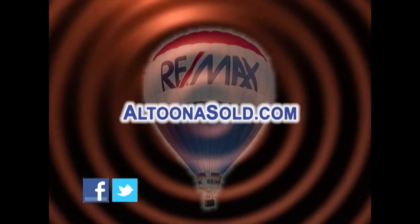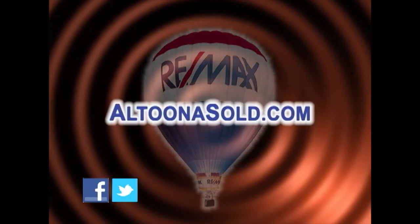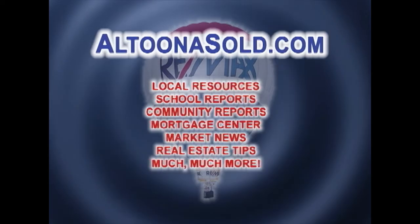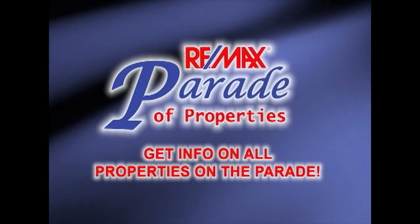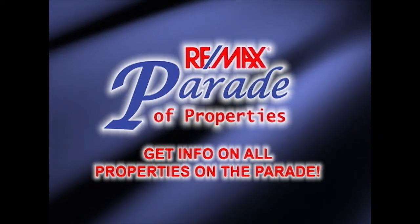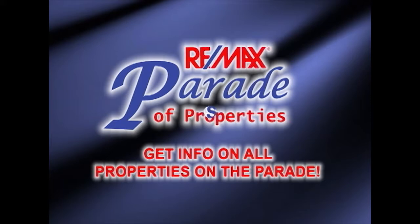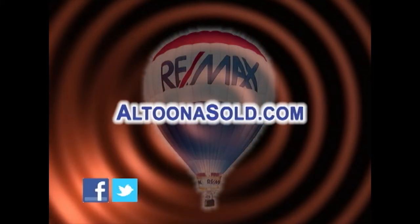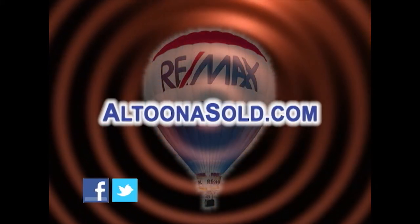Real estate information is just a mouse click away, day or night, seven days a week at AltoonaSold.com. You have access to a wealth of community information, like school reports and relocation links. You can also get more details on any property you see on the Parade of Properties. Plus, you can contact any of the RE-MAX Results Realty Group agents for more information about a property. It's all just a click away at AltoonaSold.com.